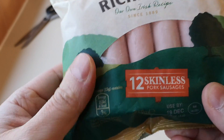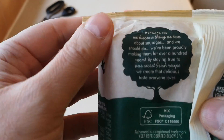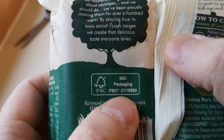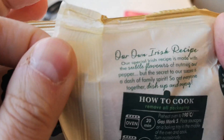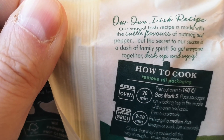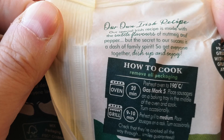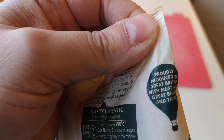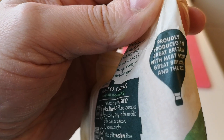I expected the pork content of these sausages to be a lot more — they're 51 percent and the Richmonds are 43 percent. It says 'Irish recipe — our special Irish recipe is made with subtle flavorings of nutmeg and pepper, but the secret of our success is a dash of family spirit.' It says produced in Great Britain with meat from Great Britain and the EU.